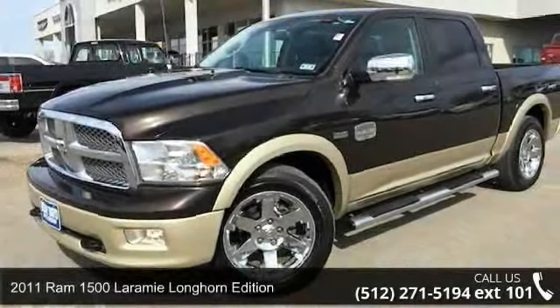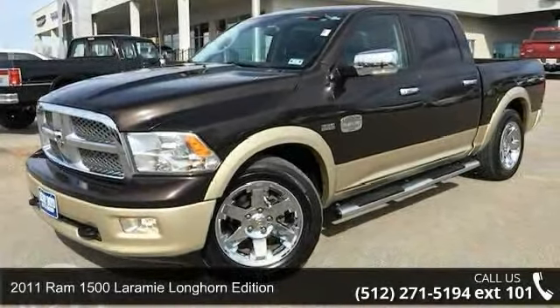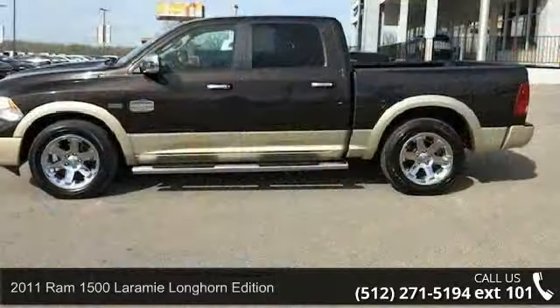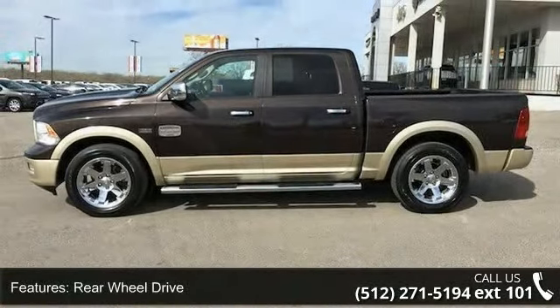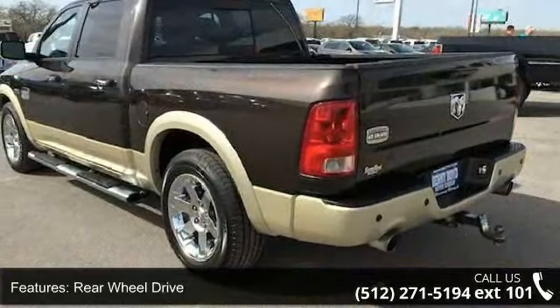Arrive in style with this 2011 Ram 1500. This may be the set of wheels you've been looking for. This vehicle comes with a reliable 8-cylinder engine, connected to a smooth shifting automatic transmission.